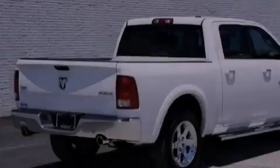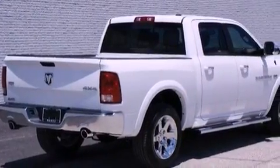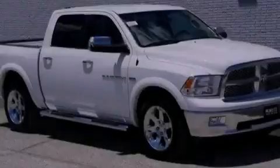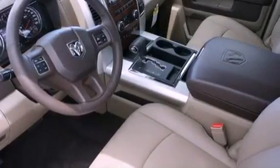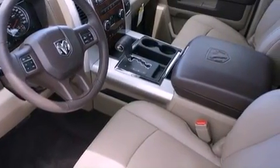Its top features include a navigation system, a rear-view camera, a remote start feature, traction control and stability control systems, a premium audio system, commercial-free satellite radio, and a tire pressure monitoring system.